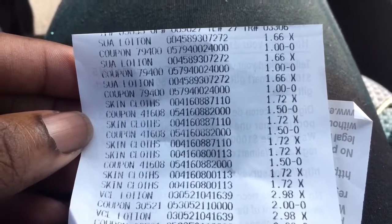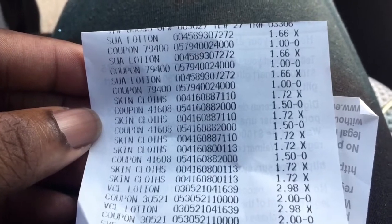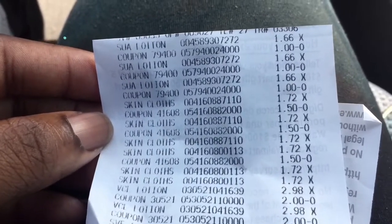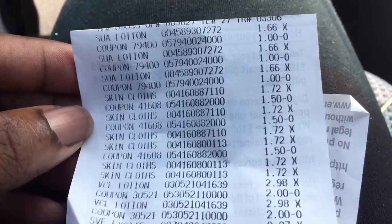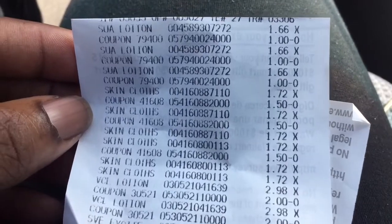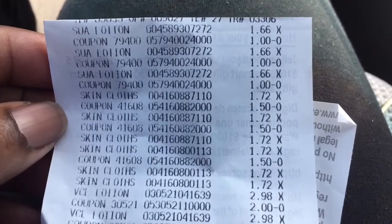I had to do this receipt reveal inside the car because this Walmart likes to play their music outside the store, and with YouTube rules we're not about to get demonetized. So we're going to review this receipt inside the car. This is our receipt for the couponing we did today in Walmart.